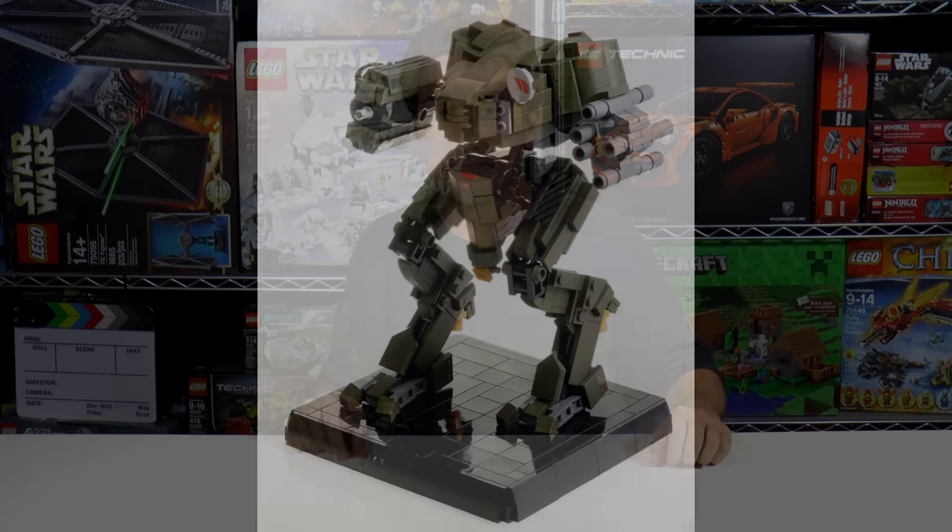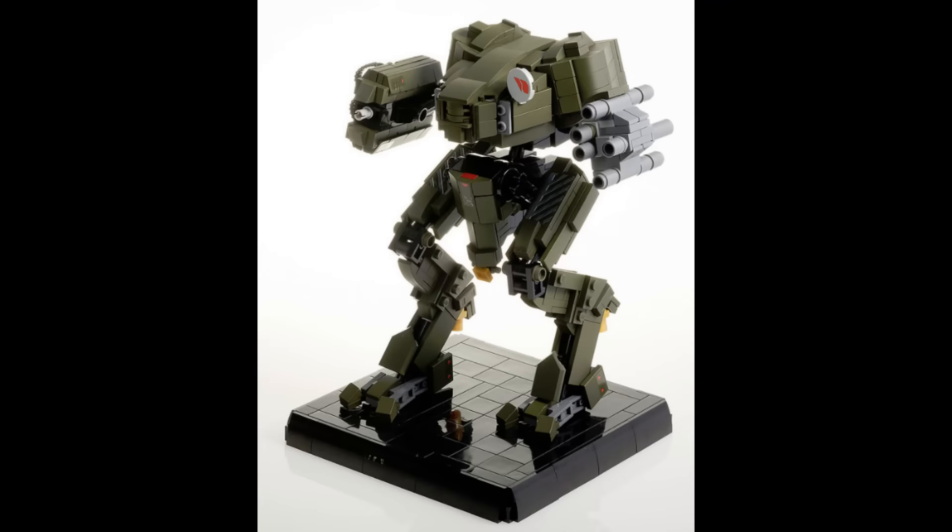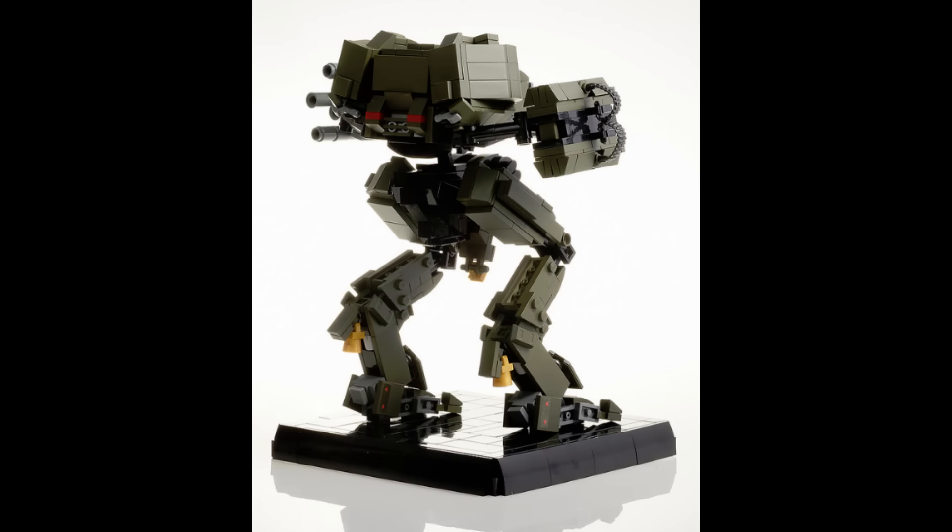Let's move on to our custom creation segment, where I get to talk about some of the cool custom creations I happened to see throughout the week. This first one is UNSC Mantis by Velocities — a mech from Halo 4. This mech stands out just a little bit more than a lot of the other LEGO mech builds I've seen recently. Proportionally it looks great, and this is a very good design for legs.